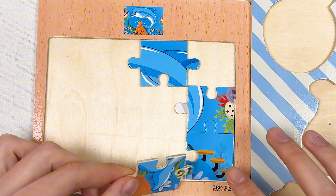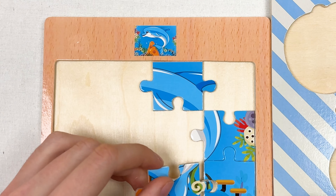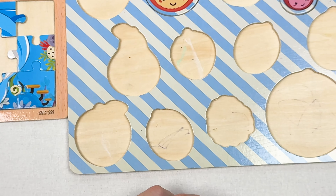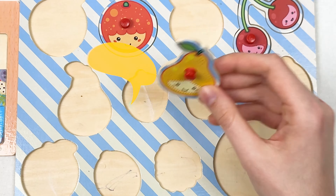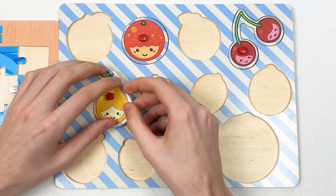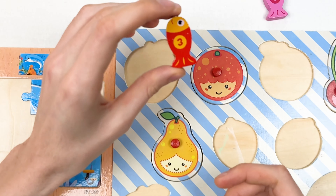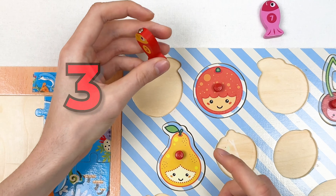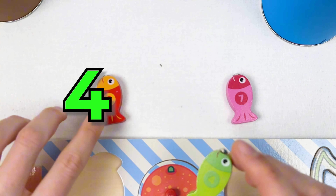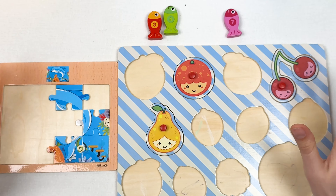The next one we can combine with the corner puzzle piece. Here we have the tail of the dolphin and the corner puzzle piece — let's connect them together. Here we have a pair and I think it should go here because it's the same shape as the pier. Let's continue with the fishes: we have fish number three, a red color fish, and fish number four, which goes right after number three.